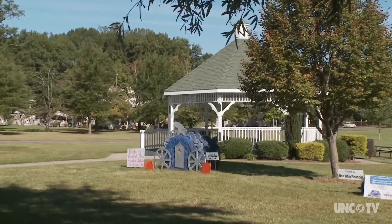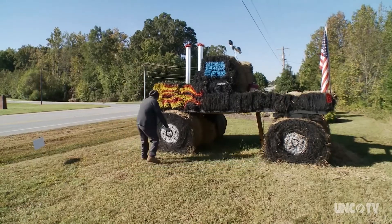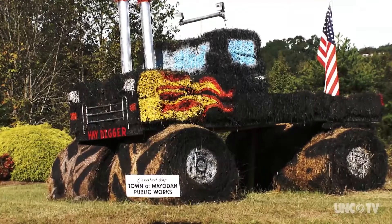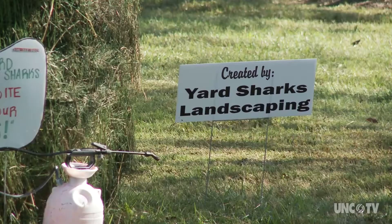We started out wanting to build a public utilities truck, and we came out here, set everything up, got to painting, and then our creative minds just turned it into a monster truck. We wanted to be sure that it was the toughest-looking hay bale out there. It might be, but there's some good competition.